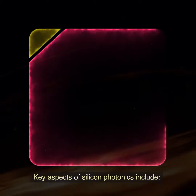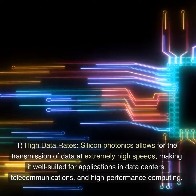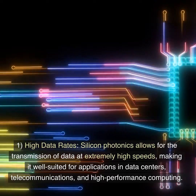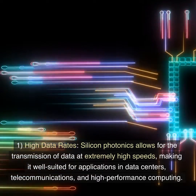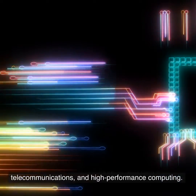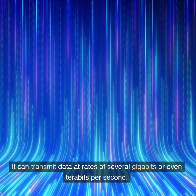Key aspects of silicon photonics include: 1. High data rates. Silicon photonics allows for the transmission of data at extremely high speeds, making it well-suited for applications in data centers, telecommunications, and high-performance computing. It can transmit data at rates of several gigabits or even terabits per second.